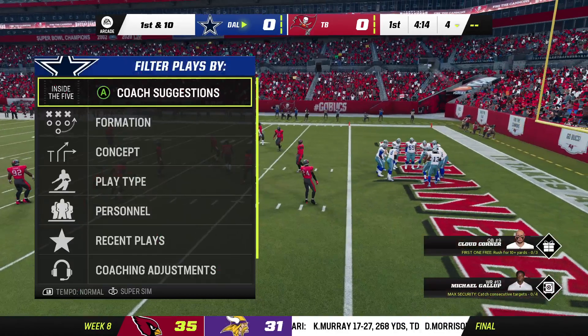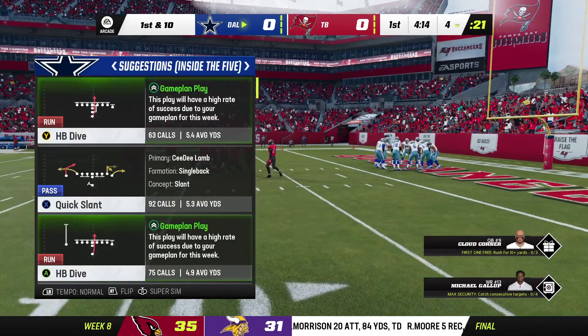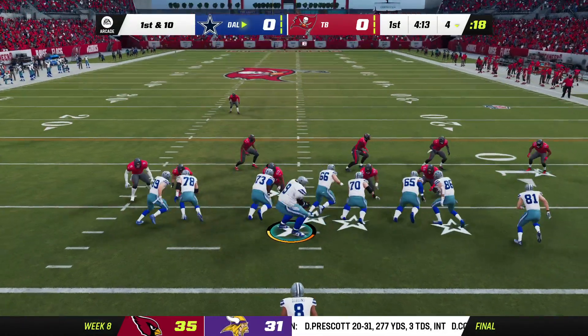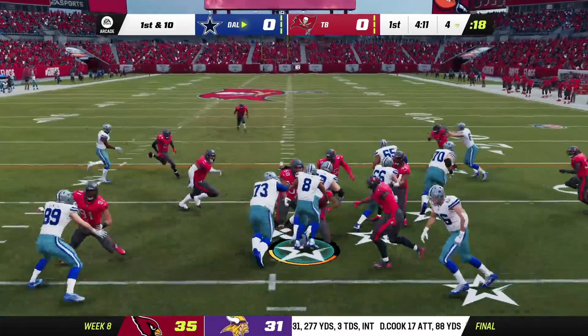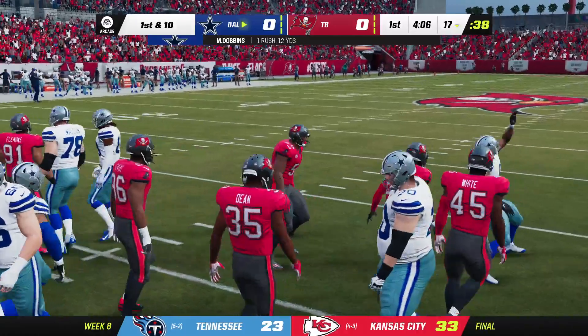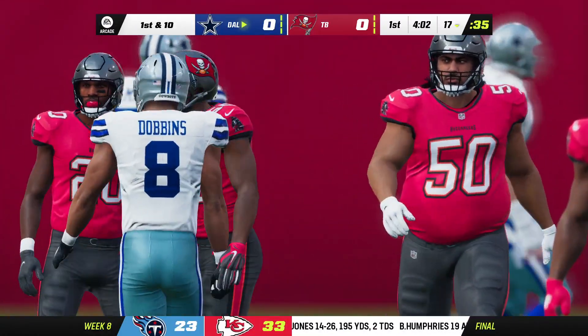After an excellent punt, this offense is in a tough spot down inside their own end. They'll start on the ground with Dobbins, and they'll get him down up past the 15-yard line. They find some space to operate — a gain of 12.